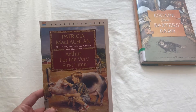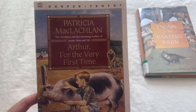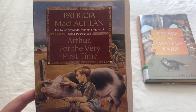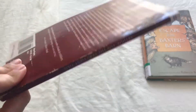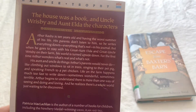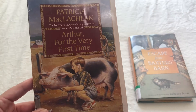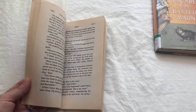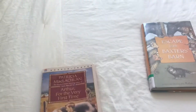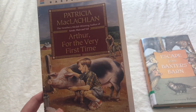And then Arthur for the Very First Time. This book is by the same author that wrote Sarah Plain and Tall, and this one is also a summer tale — it takes place in the summer. It just looks like it's really cute. There is a farm, so it takes place on a farm. My kids just love animals, and they loved Charlotte's Web, so this almost seems like it would be similar to that.